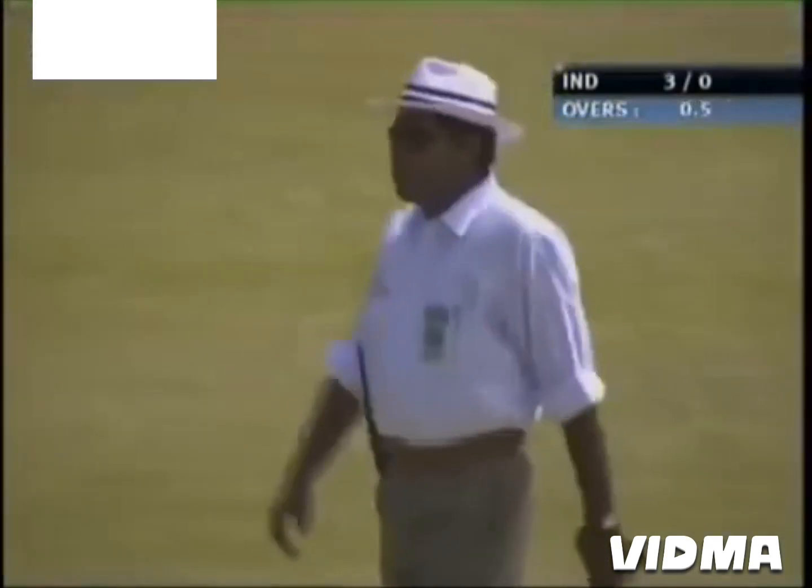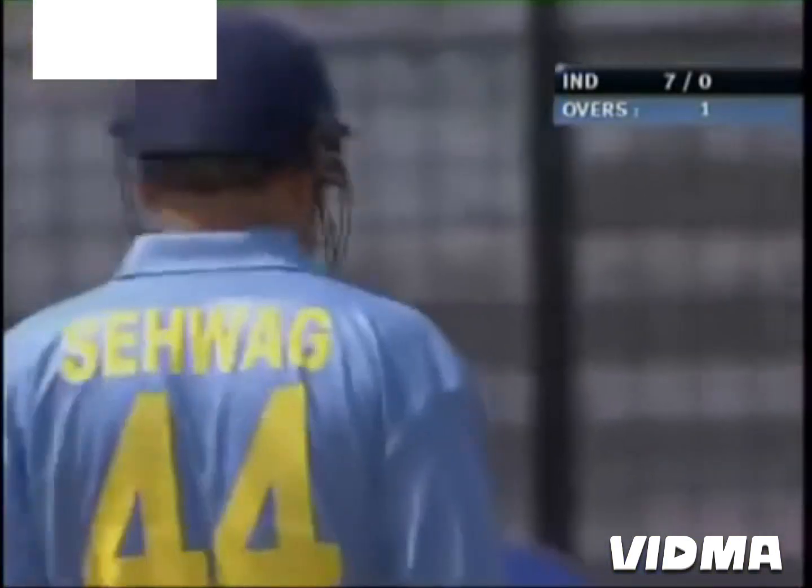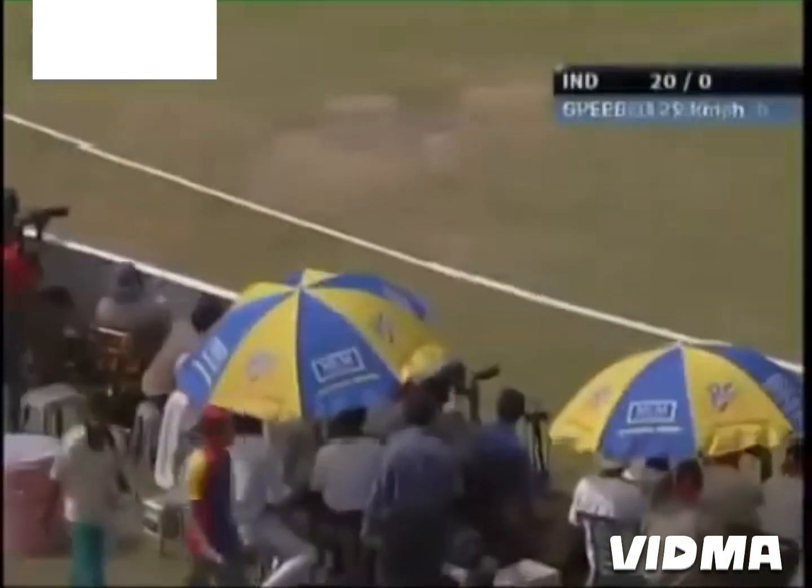What a magnificent shot from Sehwag — he's just watching it crawl over the boundary. First boundary of the match and it comes off the blade of Sehwag. It's seven for no wicket after the first over. That's a big thumping blow by Sehwag, he has muscled that for four.